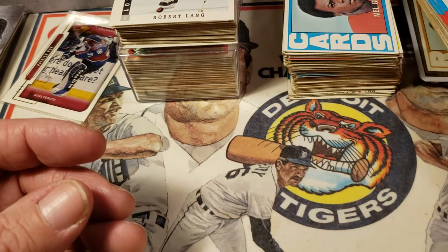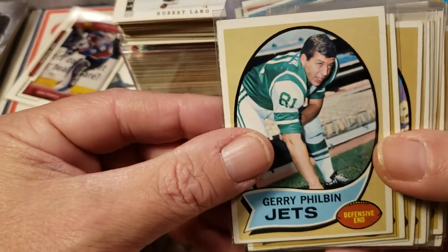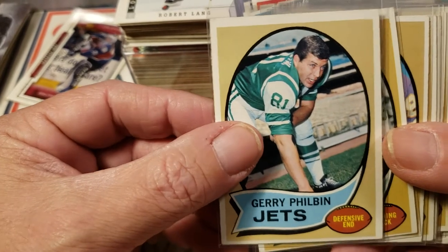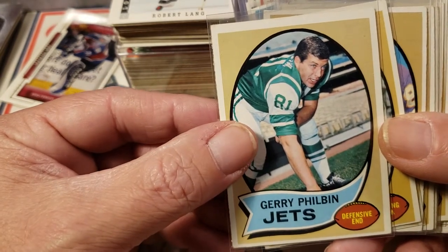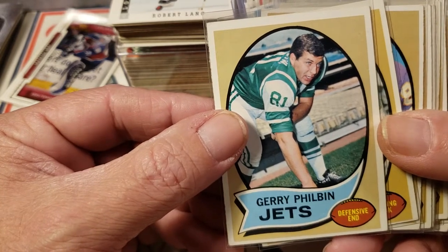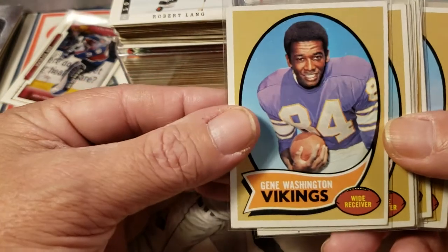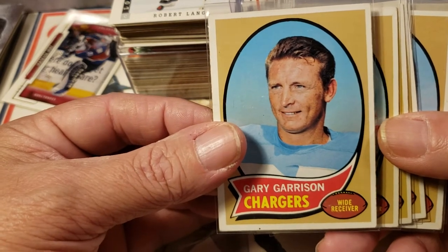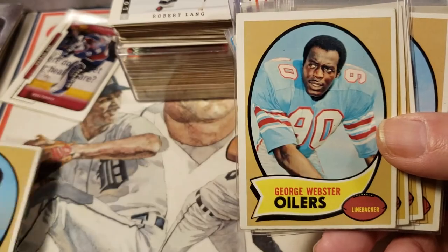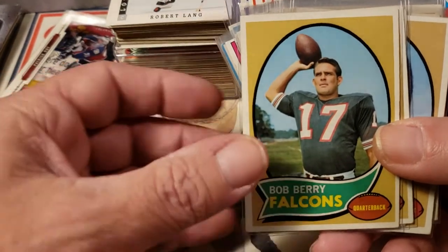Now what I wanted to do was show you how I whittled down my other football cards and how I'm still going through the process to get it down to some cards for submission. Right now I'm just looking for centering, because all the surfaces are good on these — front and back — and the corners are pretty decent. This one is not going to make the cut. This Emerson Boozer is miscut. This Gene Washington is not going to make the cut.